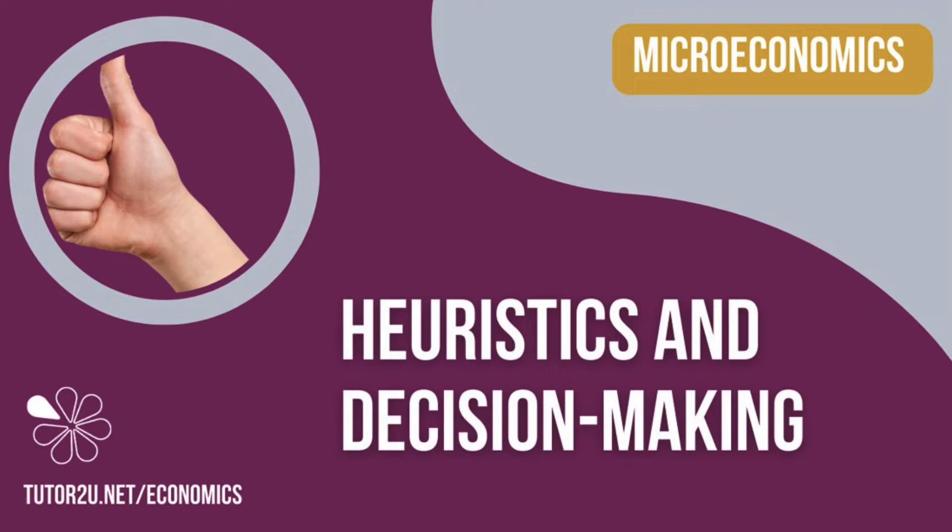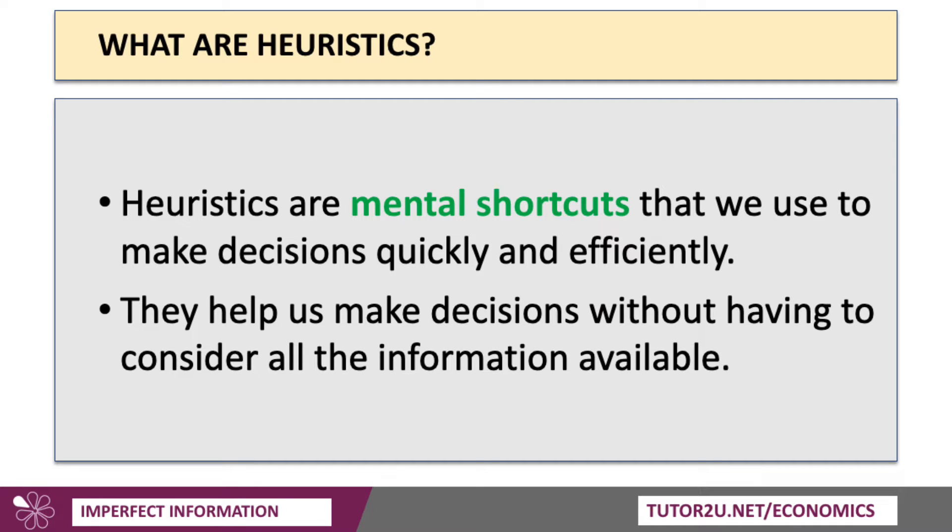Hi there, it's Geoff here. Let's spend a few minutes thinking about heuristics and decision making. A heuristic is an important idea in behavioural economics. It's a mental shortcut that people often use to make a decision quickly and efficiently, without expending too much mental energy. They help us to make decisions without necessarily having to consider all of the information that might be available — information that could be timely and costly to acquire.